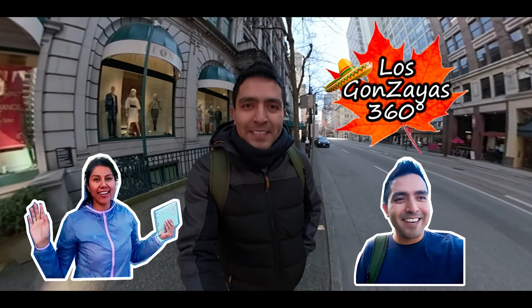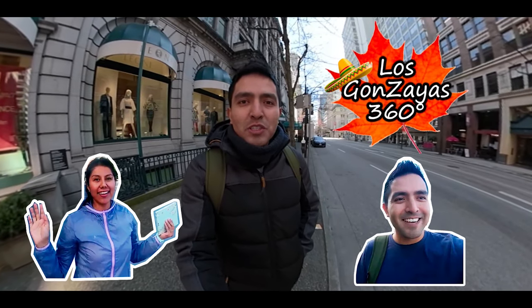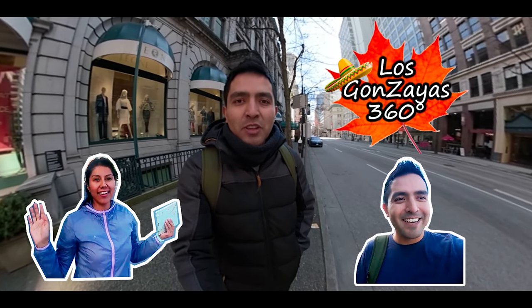Hola amigos, bienvenidos a Los Gonzayas 360. On this time I am going to explain my experience on the computer-based exam on the IELTS. Welcome!